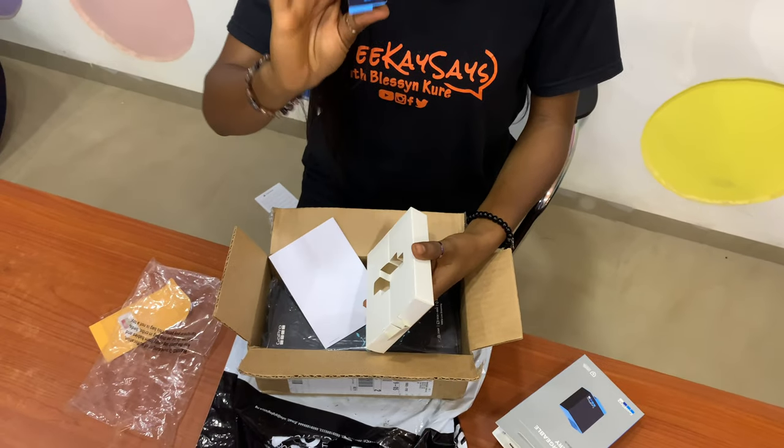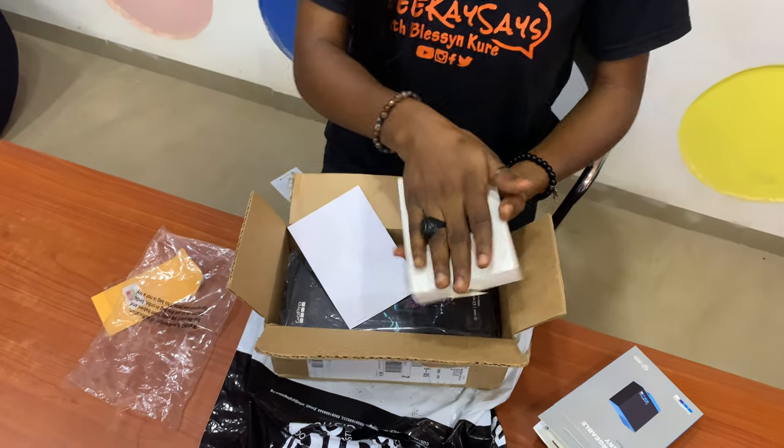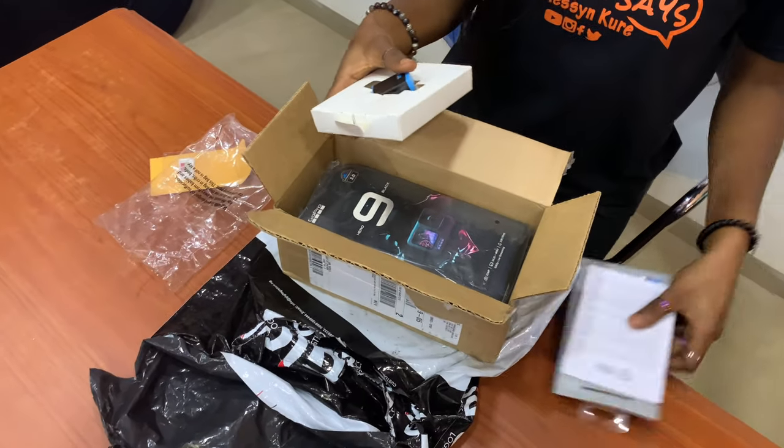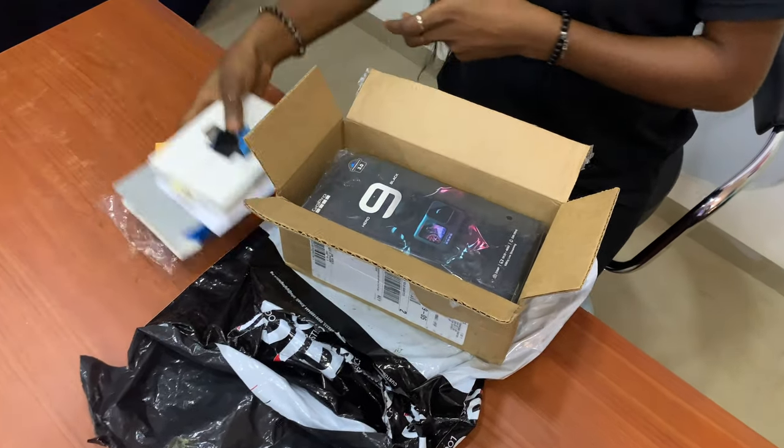This is a lot of padding for a teeny mini battery. So this is the battery. It comes with manuals as well, which I will be sure to read, and a limited warranty — yada yada yada — which I'll also be sure to read.